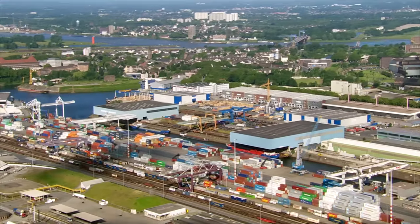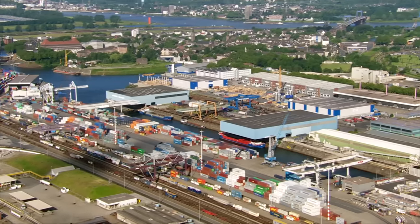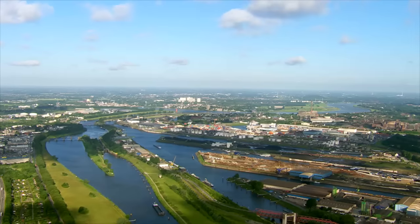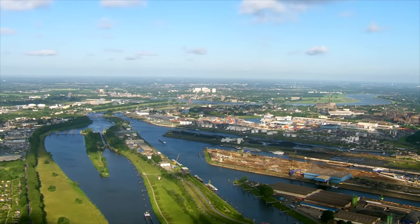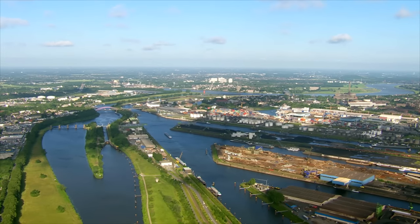The port of Duisburg is located at the confluence of the Rhine and the Ruhr. It's a logistical hub with a total of 21 docks. Over 250 companies have their headquarters here, and around 11% of all jobs in Duisburg are connected with the port.